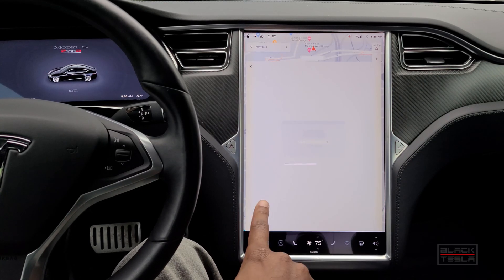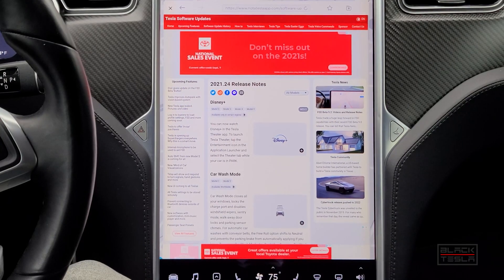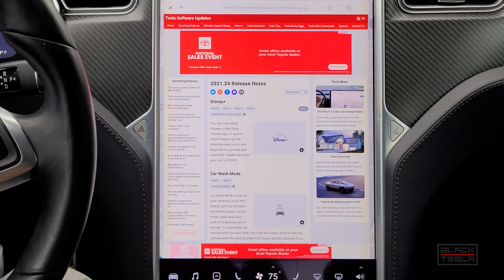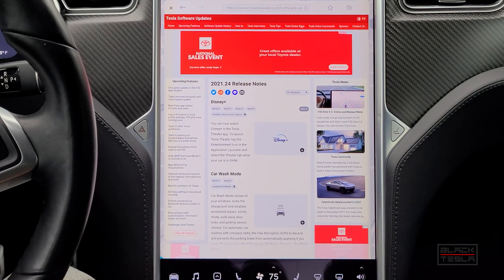They've even extended the preloader to the browser — the web browser also has a preloader to make it load faster. All apps now have these preloaders, making everything run smoother for the end user. Let's also check out the release notes for vehicle configurations and countries we don't have. For this we'll go to a website called Not A Tesla App, which is a good resource for release notes and insights.